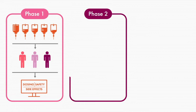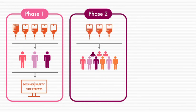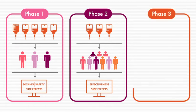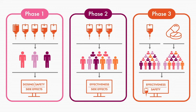Phase II trials look at a larger number of patients to assess how effective the new treatment is and to collect information about side effects. Phase III trials study how safe and effective the new treatment is, compared with a treatment that has already been approved, across a much larger number of patients.